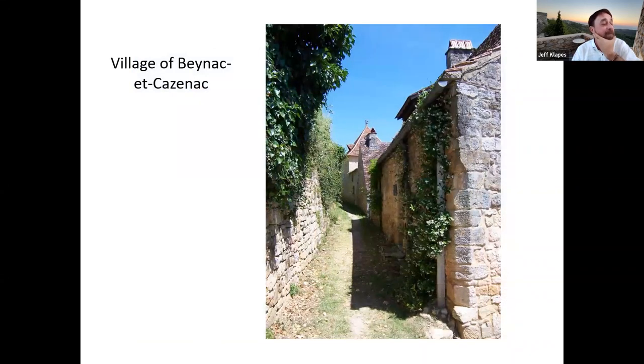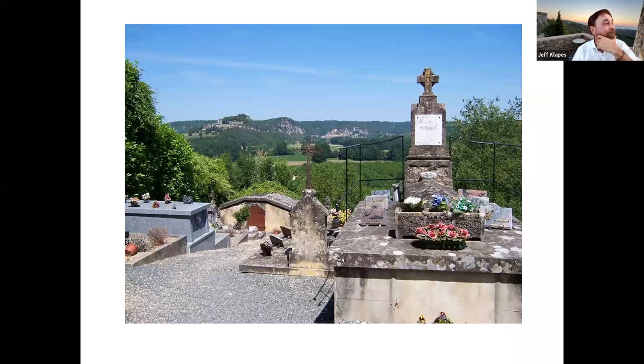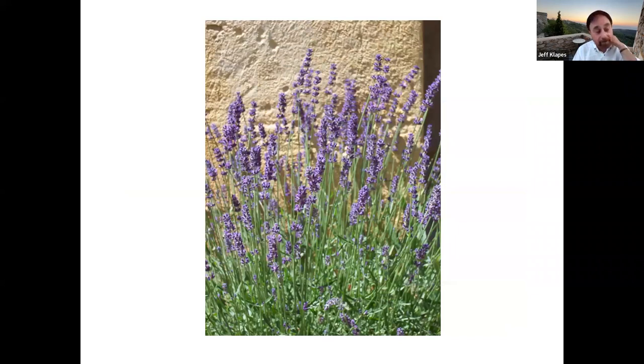There's nothing more delightful than just strolling the back alleys of villages like this. You may come across a beautiful view, a lovely cemetery, a garden. While we were there, all the lavender was out, which was very nice to see.